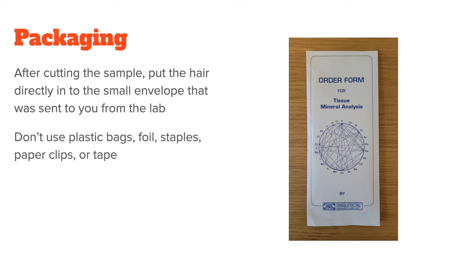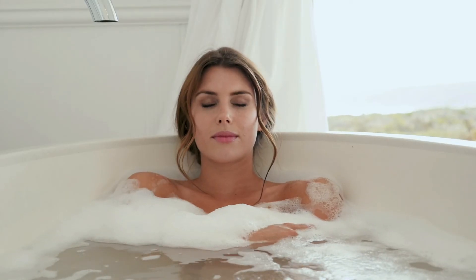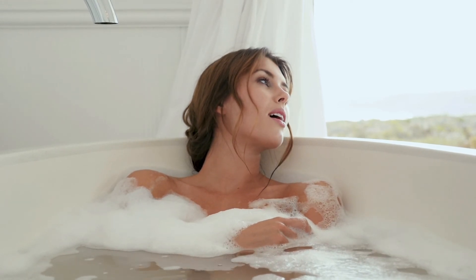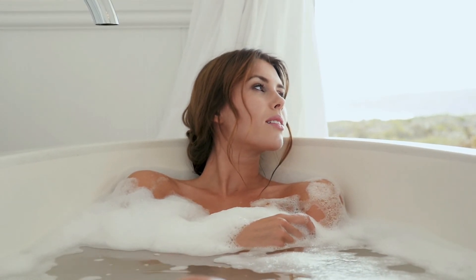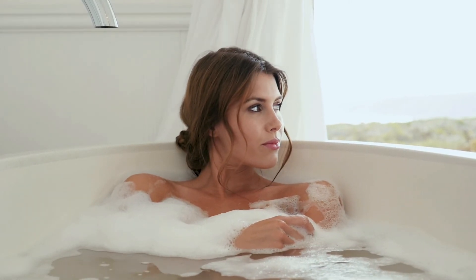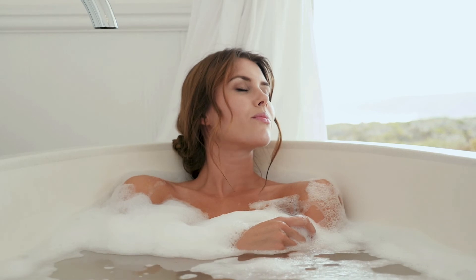Once this is done, you can put the sample together with your order form into an envelope and send it either directly to the lab or first to your practitioner, depending on what you arrange with them. One more thing: if you regularly take baths with magnesium sulfate, also known as Epsom salts, please tell this to your practitioner. Chances are some of the magnesium water got into your hair, which can artificially elevate the magnesium value.